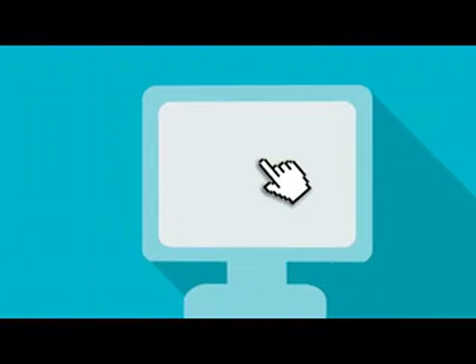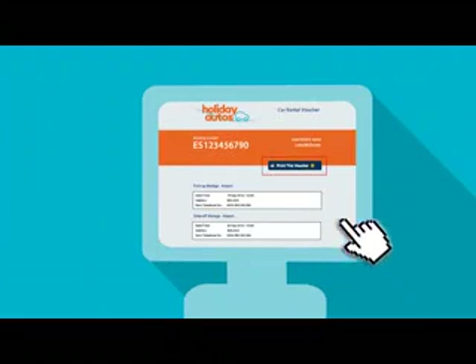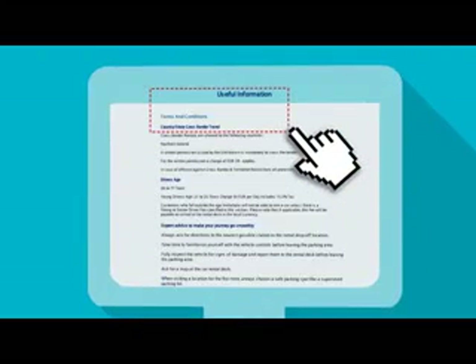And last but not least, number three: the voucher. Make sure to print the voucher and bring it with you. Your voucher has all the information you need — addresses, phone numbers, and most importantly the terms and conditions.